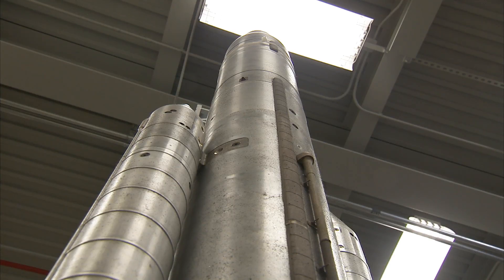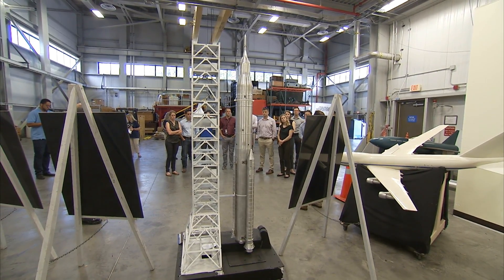This vehicle will be flying — this black Block One B. It's a little bit taller than the Block One that we'll be flying in 2020. First EM1 no crew, EM2 with crew.